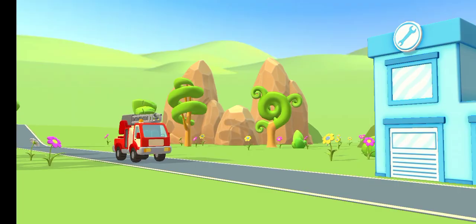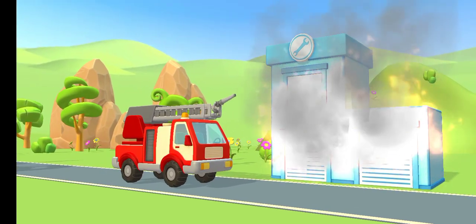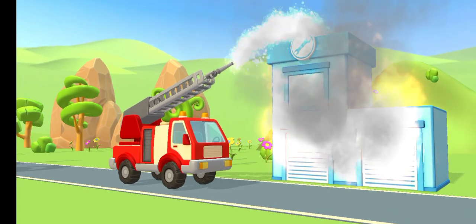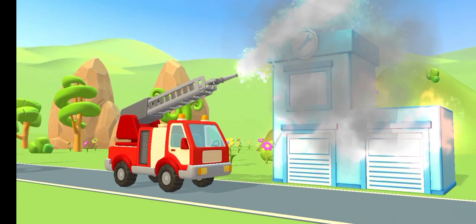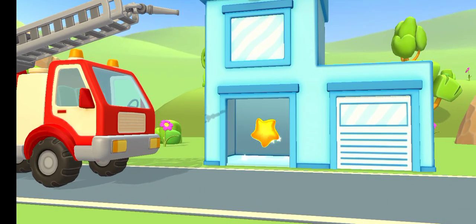What did you do to this traffic? I was able to start the car. I thought I could do it as well. Thank you.